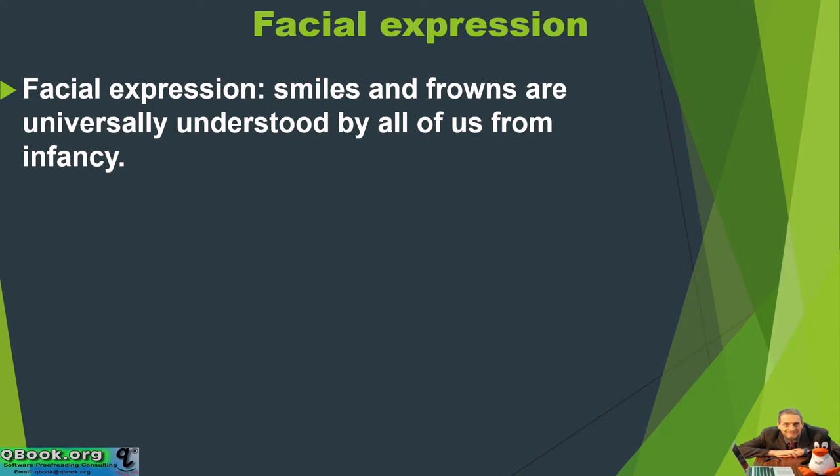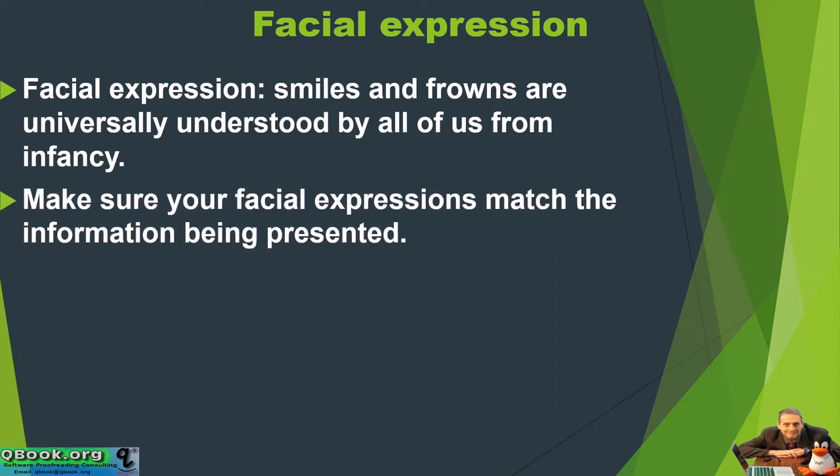How about your facial expressions? Facial expressions like smiles and frowns are universally understood by all of us from infancy, from the time we're a little baby. Make sure your facial expressions match the information being presented.